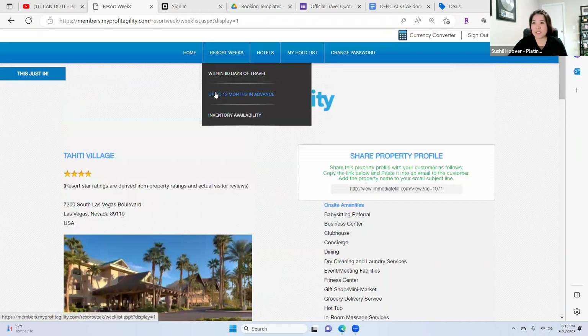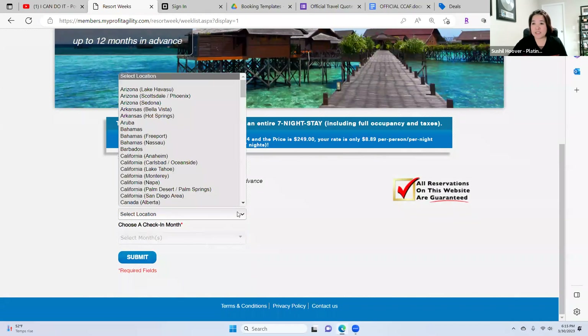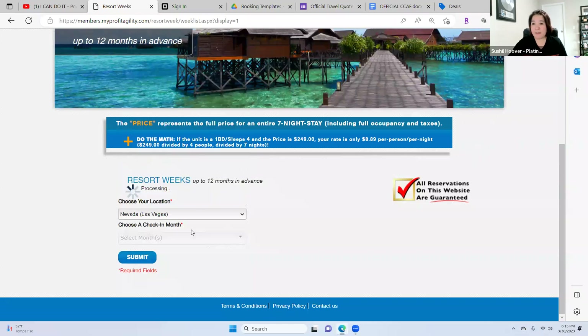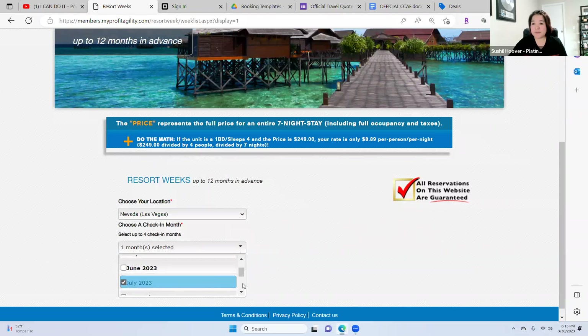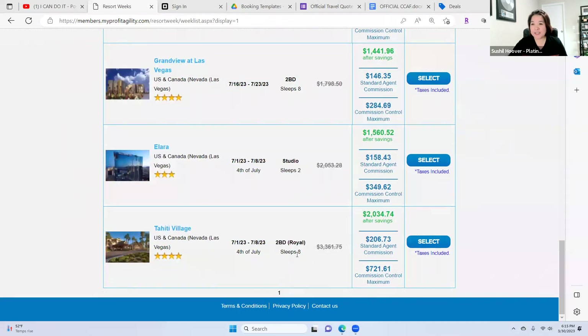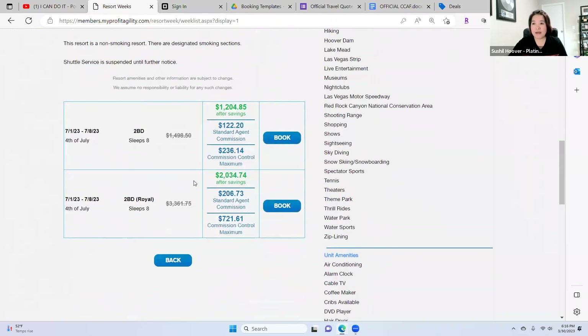Go to the resort week, search up to 12 months in advance. From your location chooser, go to Nevada, then Las Vegas, then go to July. I'm going to get the Tahiti Village Royal two-bedroom, which sleeps eight. It's $3,300, and after savings it's only $2,034. Let's go ahead and click book.